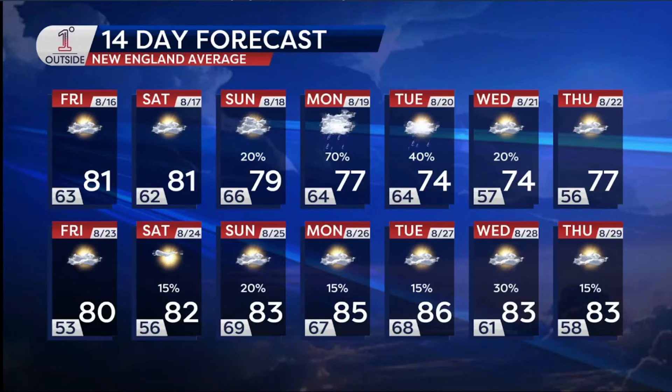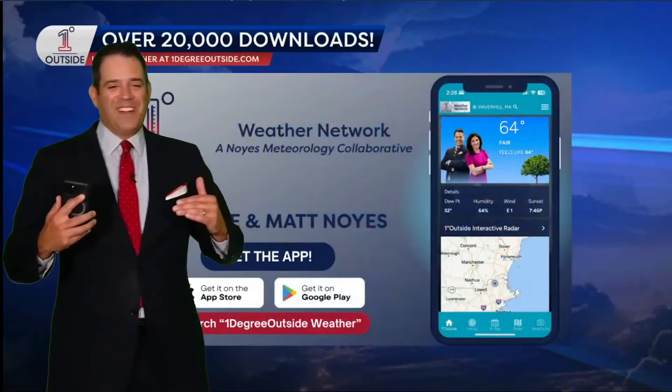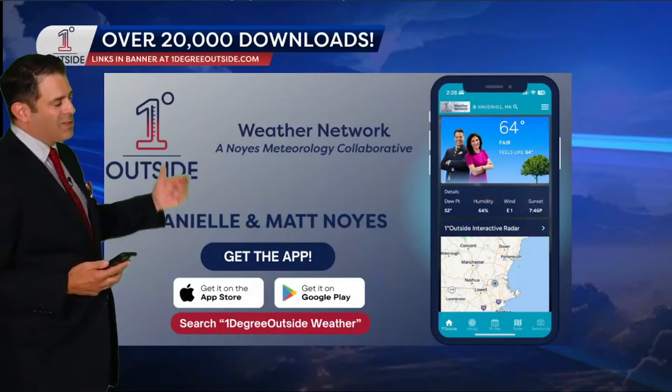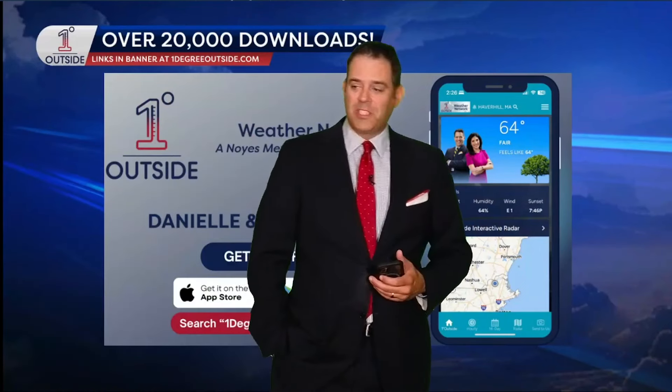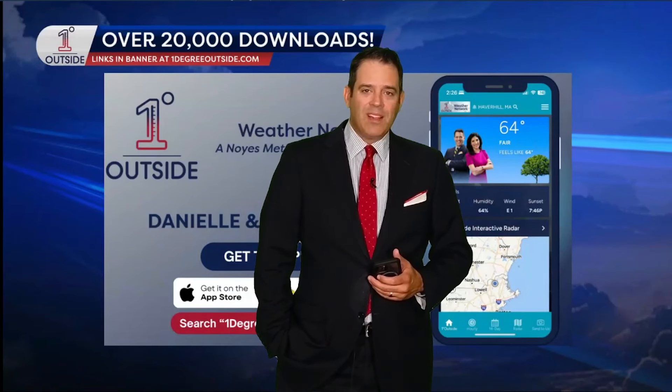Speaking of the 14-day — I don't give it to you every single time, but especially on a Friday as we're looking out — there's that comfortable air coming in mid-week, and after that next weekend actually looks pretty good right now. Temperatures are back into the 80s in the second half of that 14-day. So if you're just a little nervous about August when you get that cooler air coming in, I wouldn't worry too much about it. If you want to get the 14-day for yourself or follow those isolated showers this weekend, grab the app. Noyce's One Degree Outside Weather. Hope you liked the deep dive — there was a lot today. Have a great weekend. We'll see you again later on in the day today.